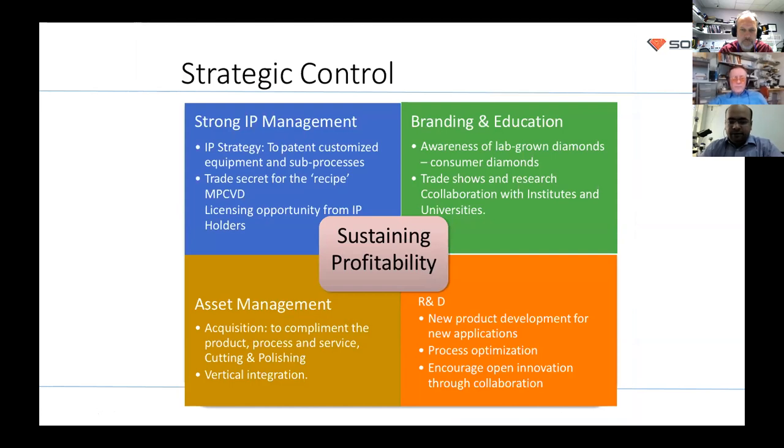For any CVD diamond growing venture, you need strong IP management. Many companies and institutes have patents covering both the growing process and post-processing. The best options for a new startup are: get a patent attorney for a freedom-to-operate analysis; build your own R&D team to develop your own intellectual property; or get licensing opportunities paying royalties to IP holders. You also need branding and education — creating awareness at trade shows.